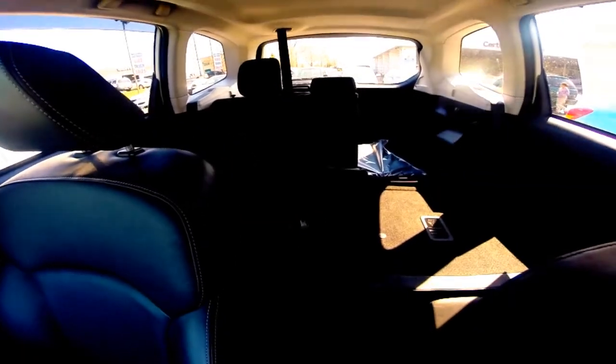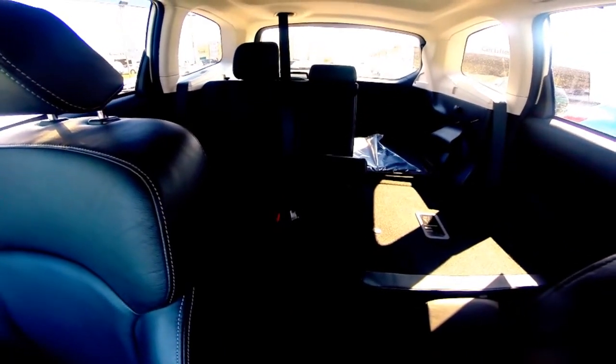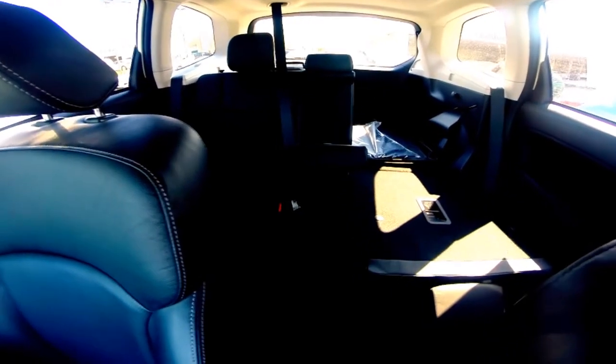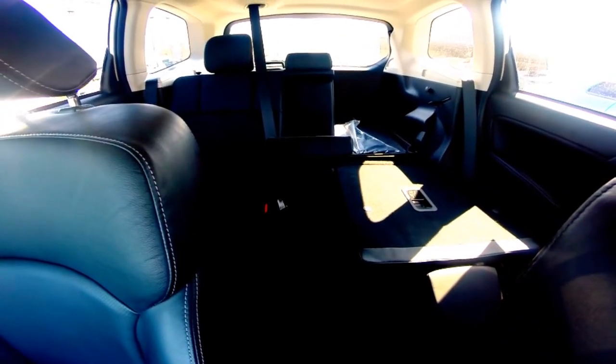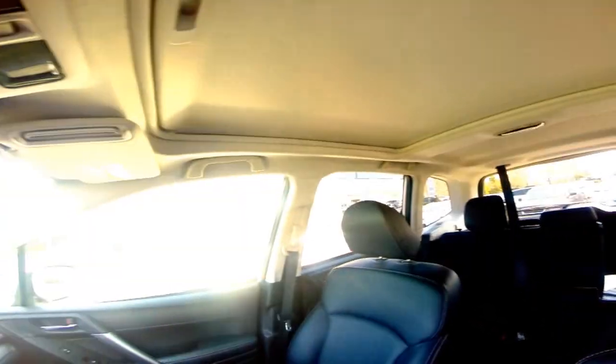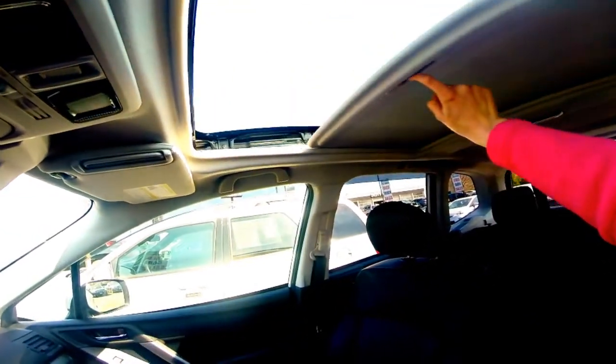A spacious cabin area that can seat an additional three passengers, with a pull-down center console to expose cupholders. This second row seating has a 60-40 split for extra cargo space, and a large panoramic moonroof.